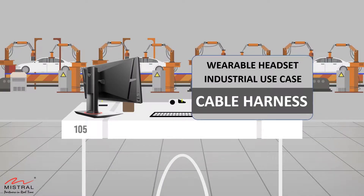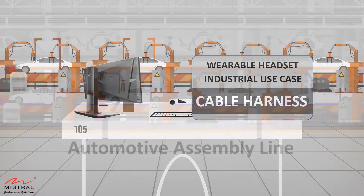Hello, in this video we present an application use case to portray the effectiveness of wearable headsets in an industrial environment. It shows how these smart devices assist technicians to minimize errors and increase efficiency.